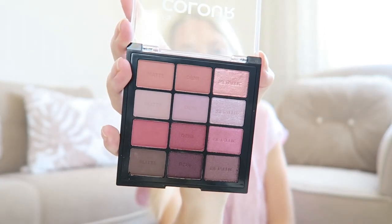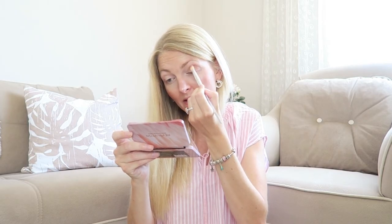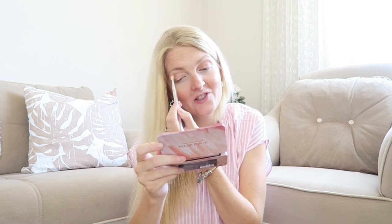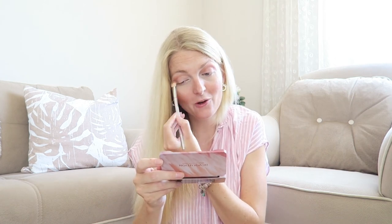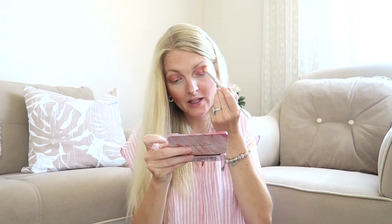I'm applying a very natural eyeshadow look using some of the colors from the palette — they're super pigmented. I just realized I forgot to do my eyebrows first — pregnancy brain! Let me know in the comments: do you apply eyeshadow first or eyebrows first? I've also noticed I forget a lot more things during pregnancy. This metallic shade looks so pretty — I'm applying it with my finger. Wow, so shiny!